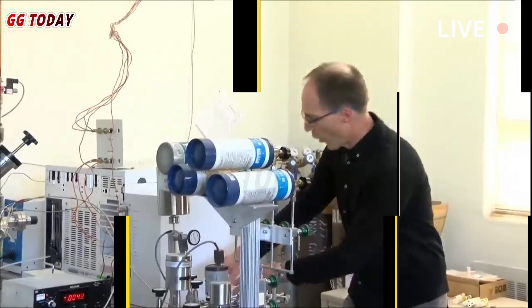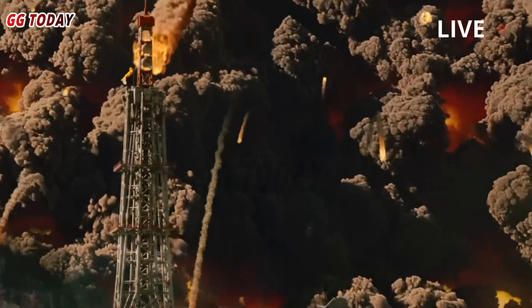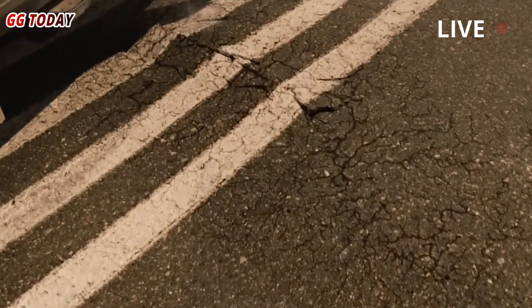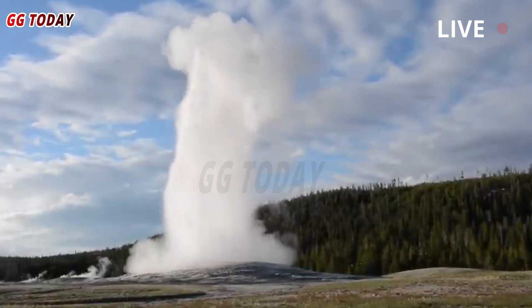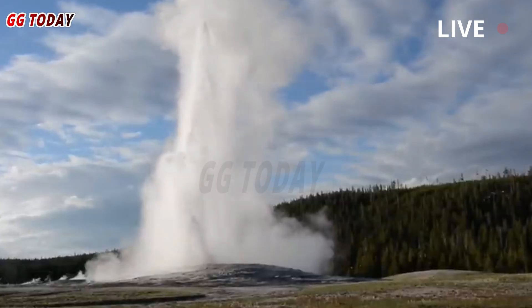Many curious observers have wondered if, and when, Yellowstone will erupt again. Now, scientists are using a new technique to help answer these questions. A new analysis published last week in the journal Nature suggests that Yellowstone is unlikely to experience another major eruption — at least not anytime soon — because the magma lurking beneath its surface is divided across a network of different chambers.